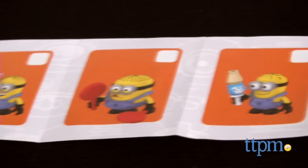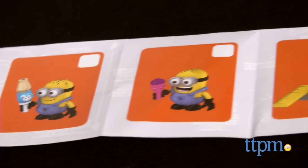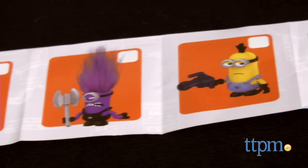Series 2, which is what we have here, includes 12 different minion characters, each with mix-and-match overalls, goggles, accessories, and even arms and feet.